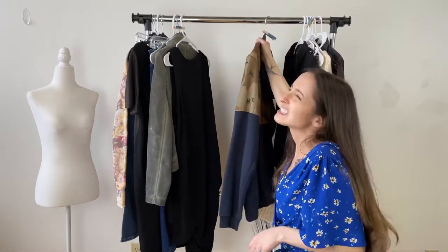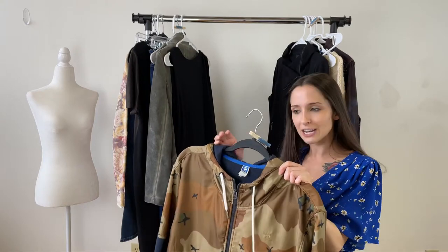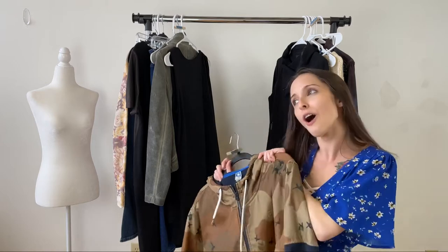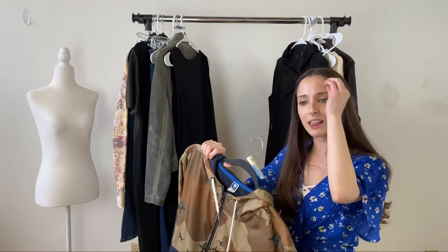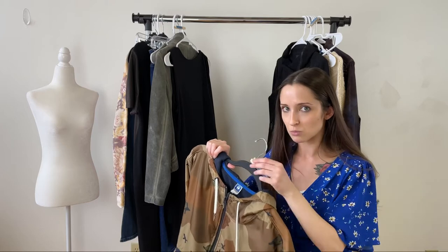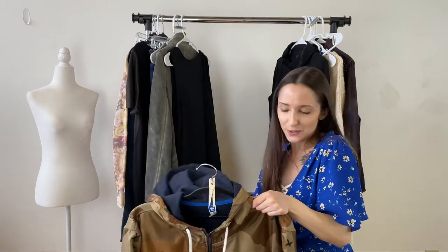If you're wondering what this mystery item is, stick around for some upcoming videos because I want to go into more detail about how I process clothes. I found some awesome tricks lately that are making my life easier and I feel like I need to share them. Can you guess what this is?